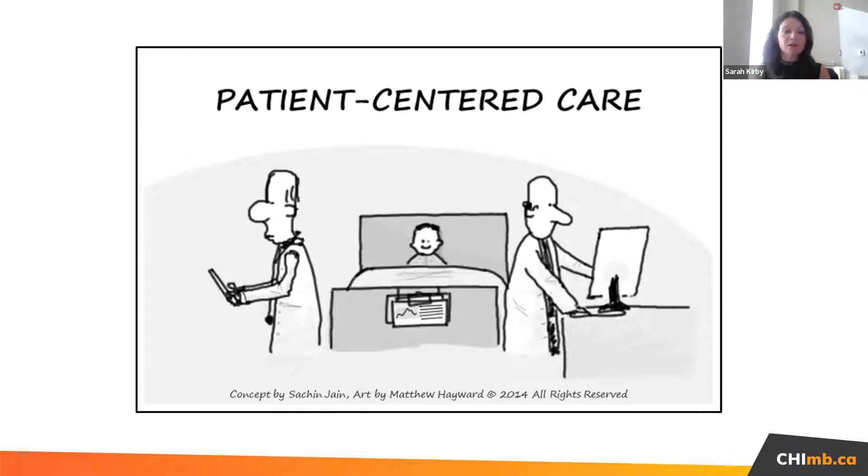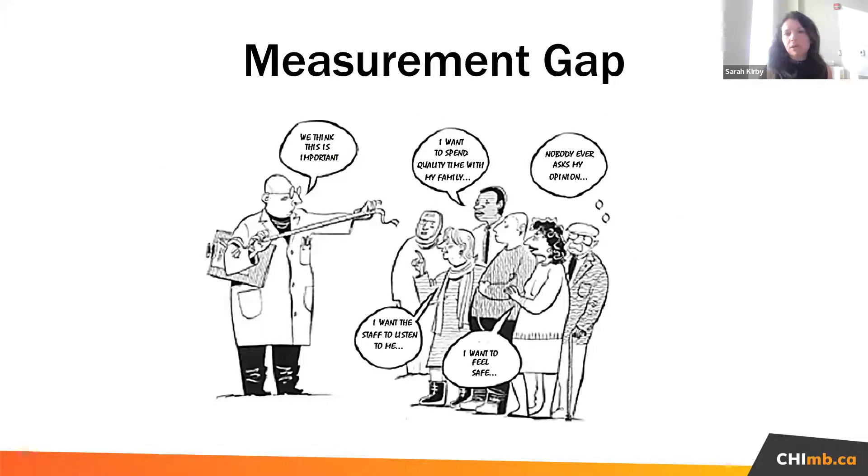I'm going to start by talking about patient-centered care. This is the ultimate goal, and we talk a lot about it in our healthcare system. It's the goal of our health system's transformation to provide high-quality patient-centered care. The question is: how do we know if we're providing patient-centered care? How do we measure it? Our ultimate goal is to improve the outcomes for patients.